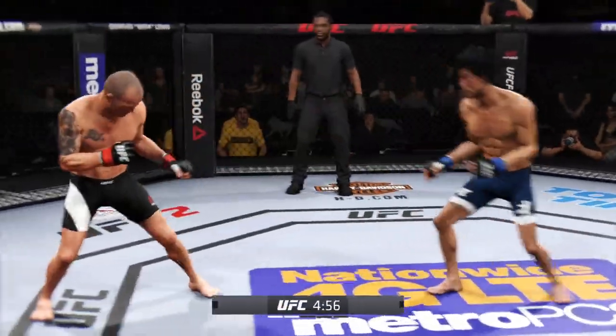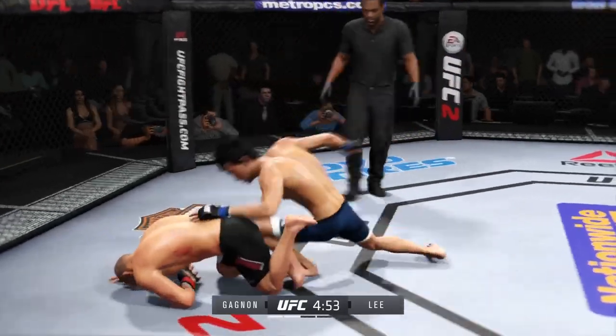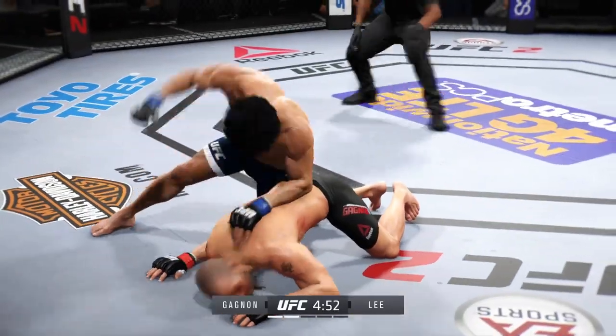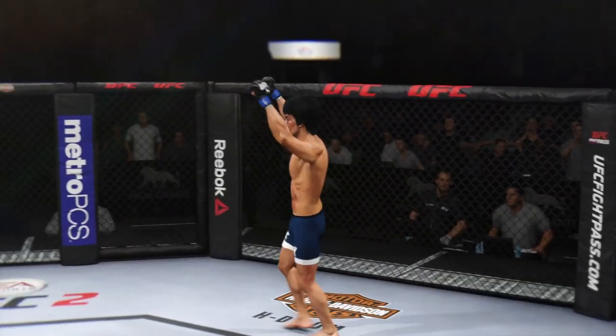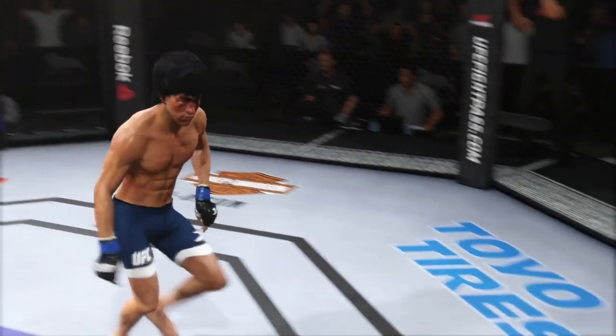He got hurt! Now he's looking to finish — this could be it! Hard diving punch. It is all over! Beautiful ground and pound KO!